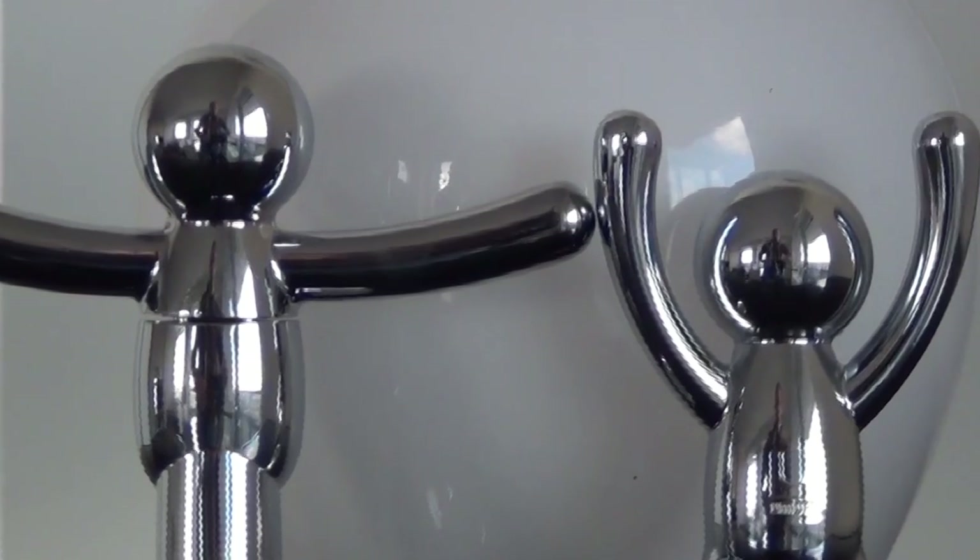Hey everyone and welcome back to my condo. Today I'm doing a smaller episode. The last time I made a big purchase I had a new 55 inch TV, and today I'm talking about these little tiny bottle openers that come from Umbra.